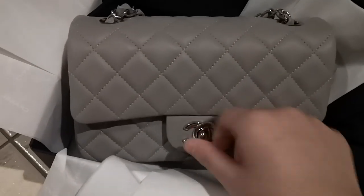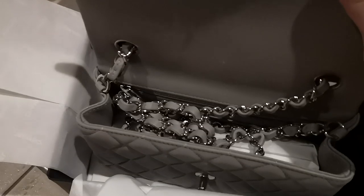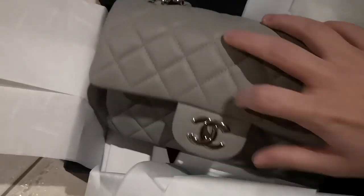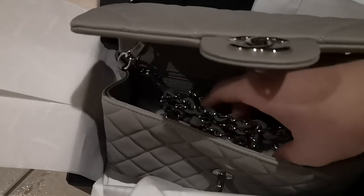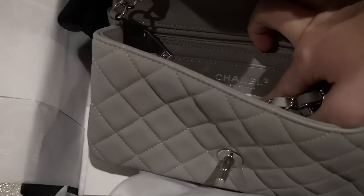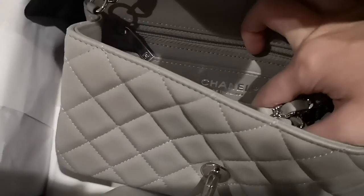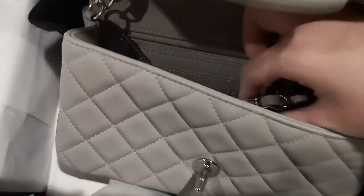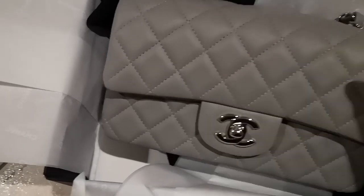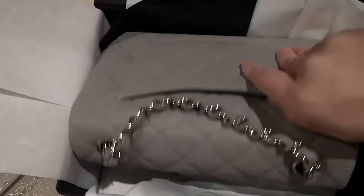So opening it up — that's what the inside looks like. We've got the chain inside and there's a zipper pocket there as usual. This is a made in France piece as well, which I'm so happy with. And this is just what the back pocket looks like.